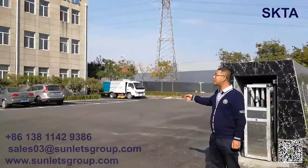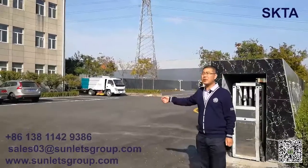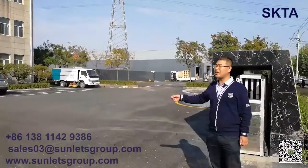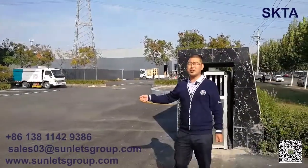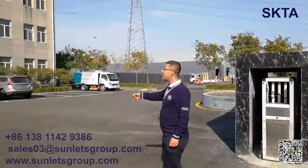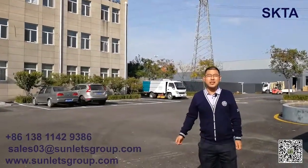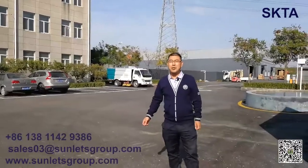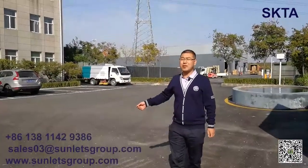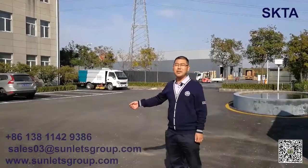Our company has about 300 employees. Our annual output is more than 800,000 pieces. We have another plant in Dacheng city. Dacheng city has about 200 people and an output of more than 2 million pieces per year.